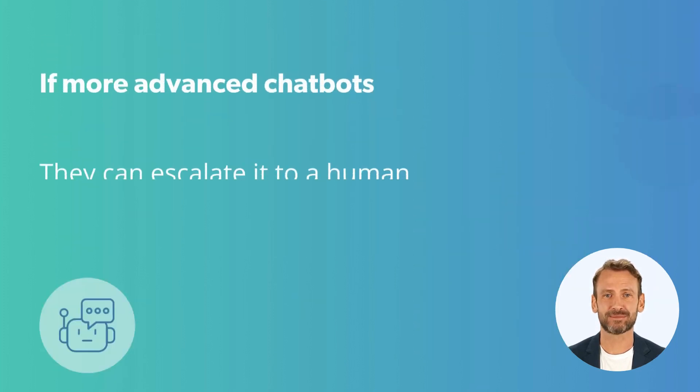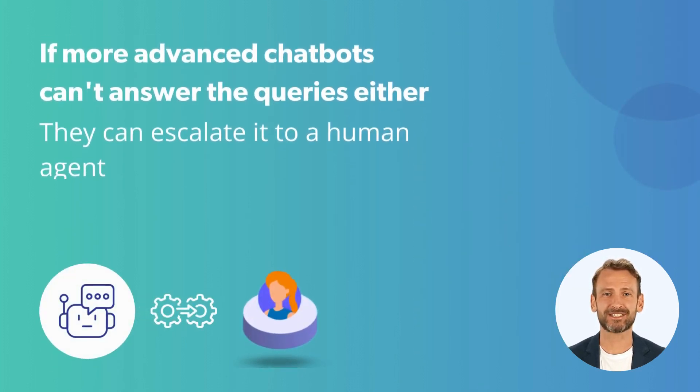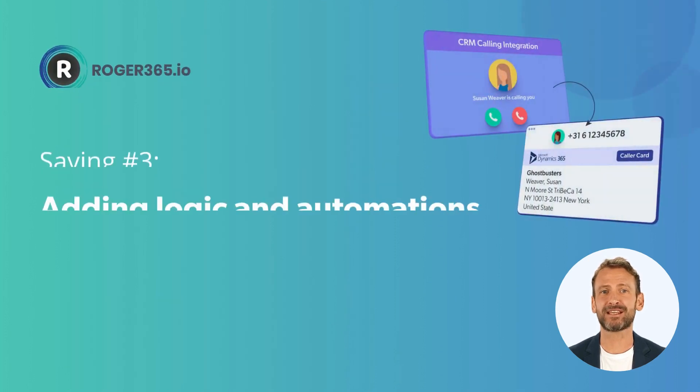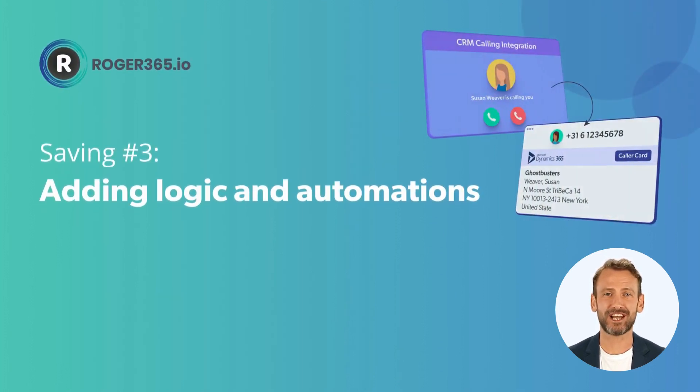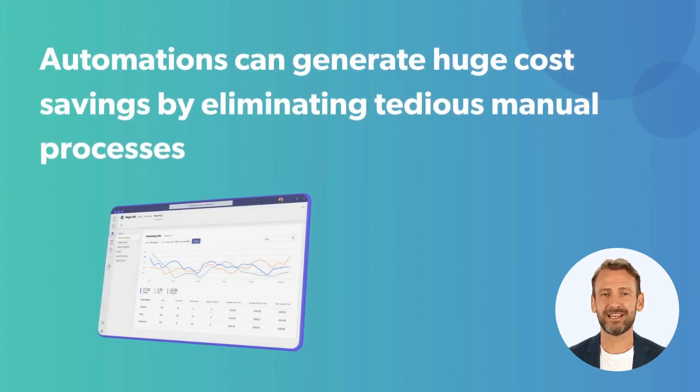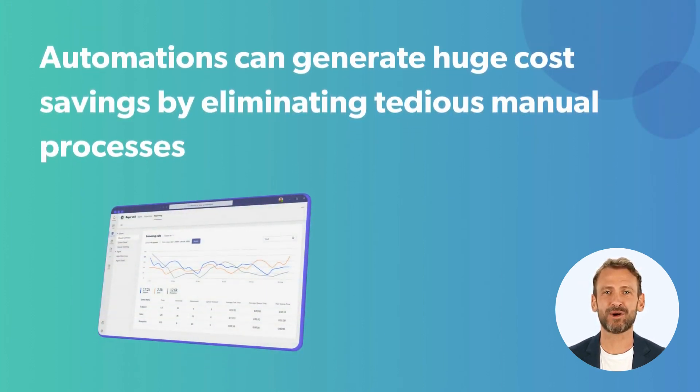And if more advanced chatbots can't answer queries, they can escalate it to a human agent. Saving Tip Number 3 – Adding Logic and Automations. Automations can generate huge cost savings by eliminating tedious, manual processes.